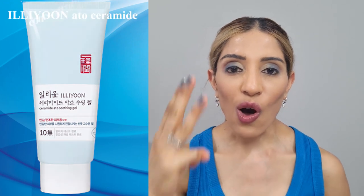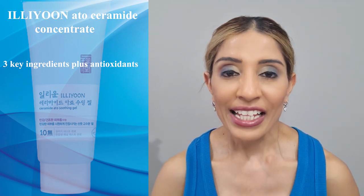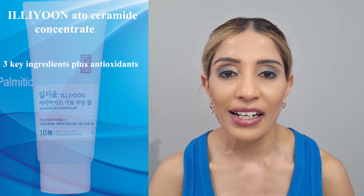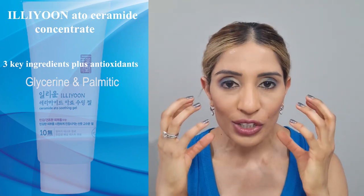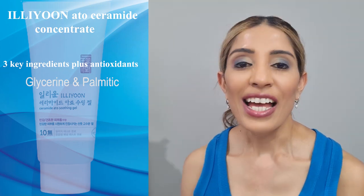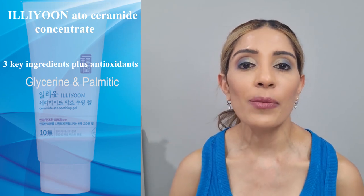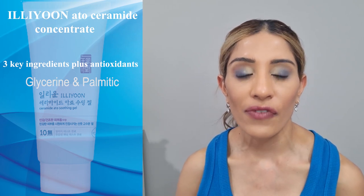At number 1, we have the Elyon ATO Ceramide Concentrate Cream. This cream has all 3 key ingredients — fatty acids, cholesterol and ceramides — and is packed with antioxidants. It also contains humectants like glycerin and palmitic acid, which attract moisture from the environment and lock it into your skin, giving you a well-hydrated and plump appearance. This cream is a little bit rich in texture but does not feel sticky. It is 100% essential oils free, carrier oils free and fragrance free.